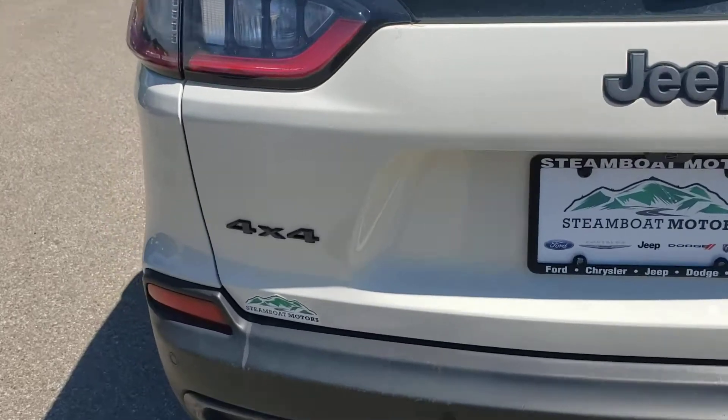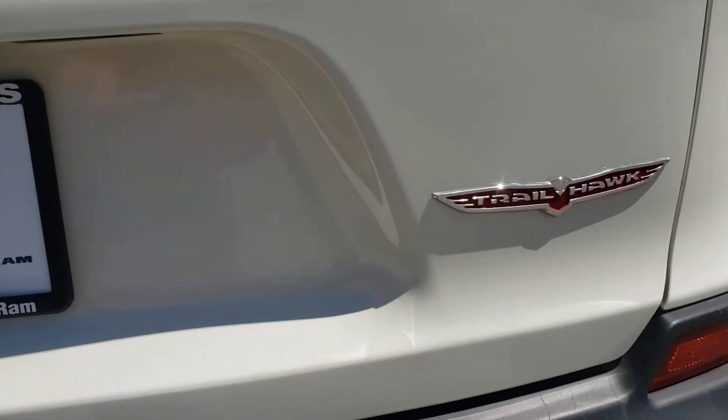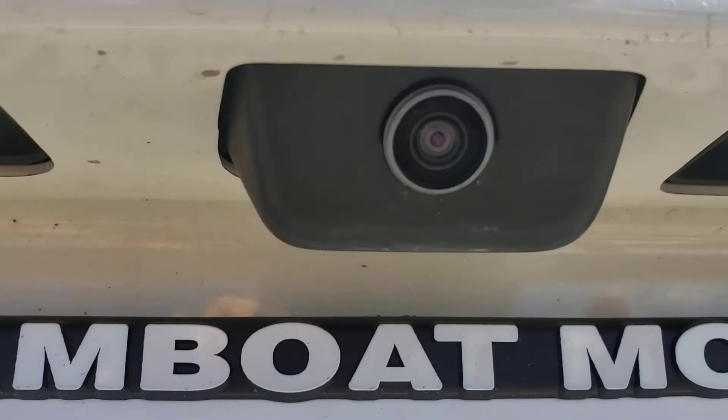Step around to the back of the vehicle here, you will see your four-wheel drive badging, Jeep, and of course your Trailhawk. It is equipped with the tow hook back here as well as your backup camera.